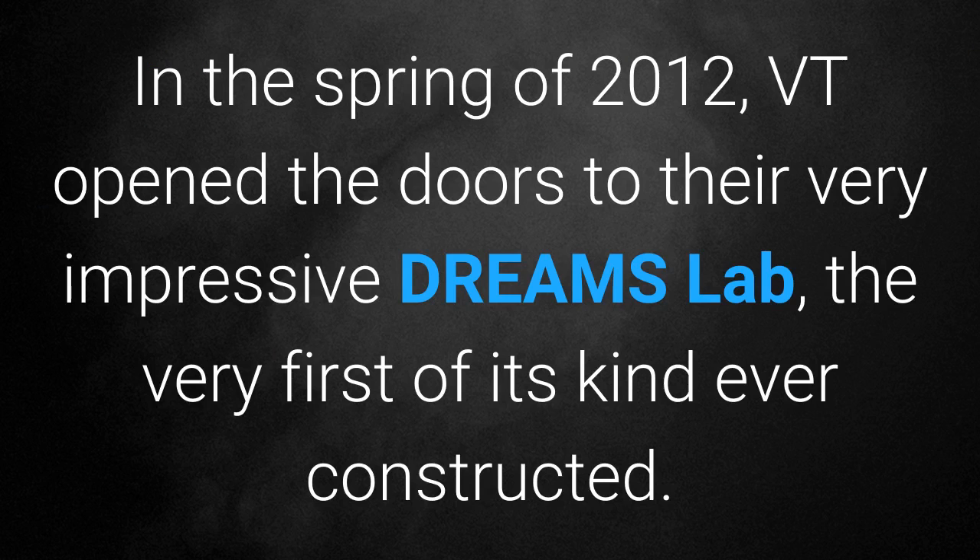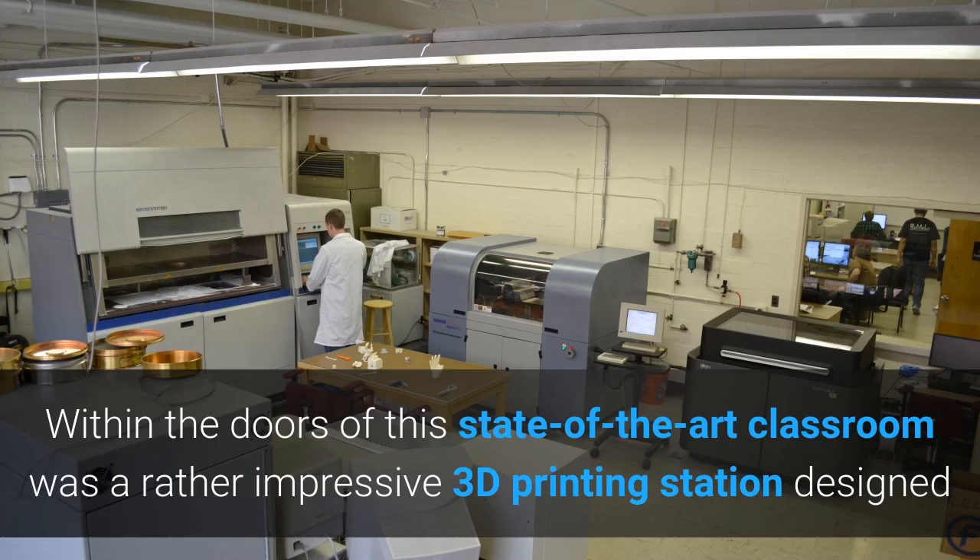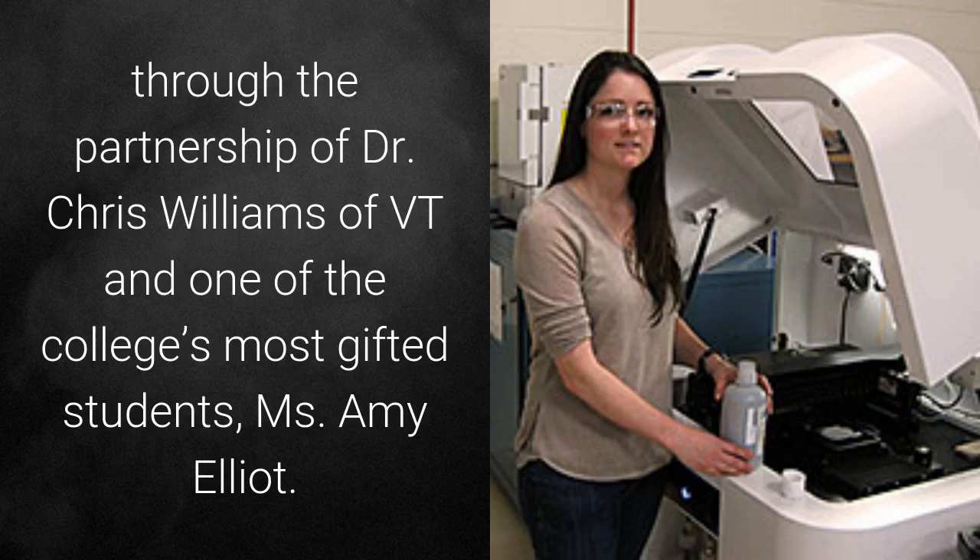In the spring of 2012, Virginia Tech opened the doors to their very impressive Dreams Lab, the very first of its kind ever constructed. Within the doors of the state-of-the-art classroom was a rather impressive 3D printing station designed through the partnership of Dr. Chris Williams of Virginia Tech and one of the college's most gifted students, Miss Amy Elliott.